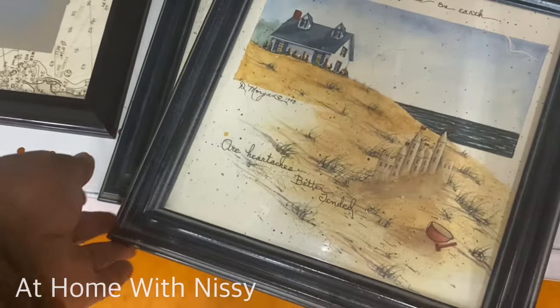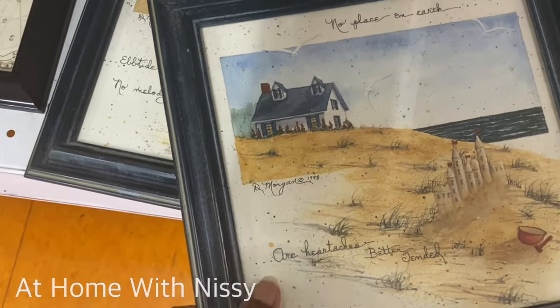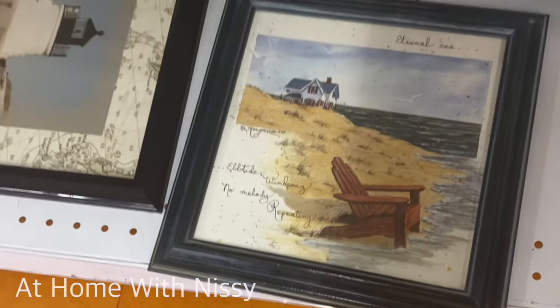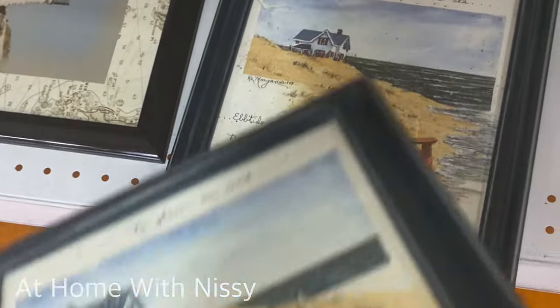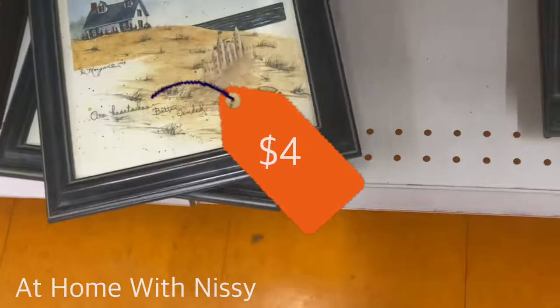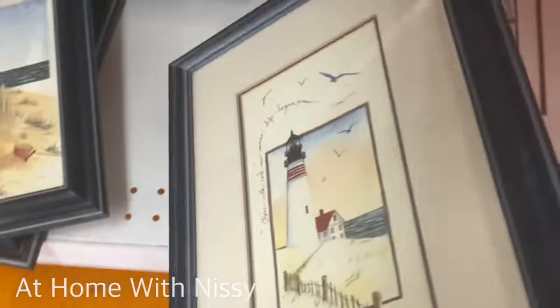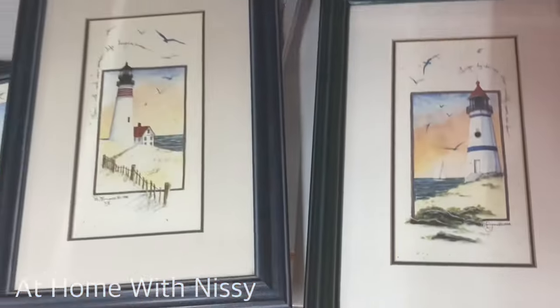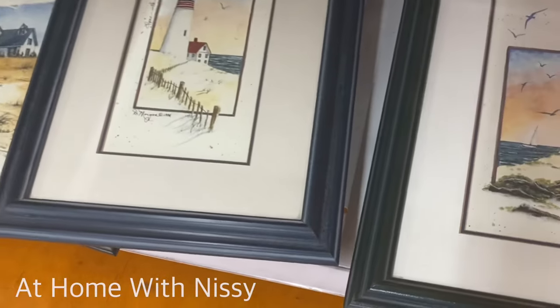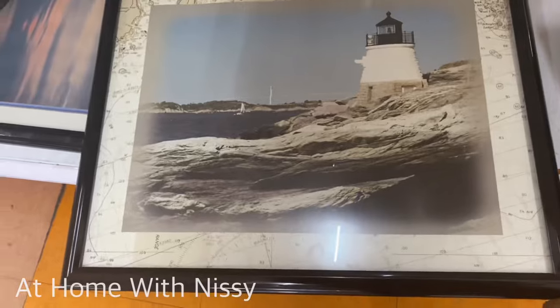These pieces also caught my eye. If you're looking for coastal decor or wall art, these would have been perfect. They are on the smaller side, but for only $4 these were a steal as well. I love anything with a landscape or water, beachside theme. I think that comes from being from the islands — I just gravitate to stuff like that. And especially this bigger piece — beautiful.